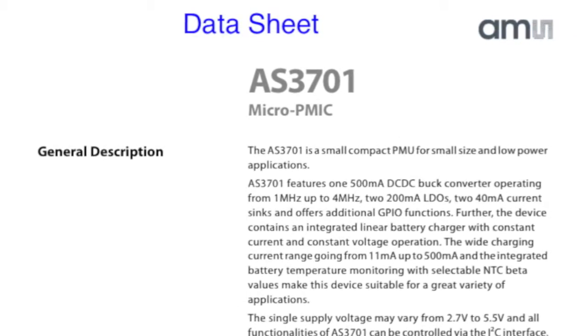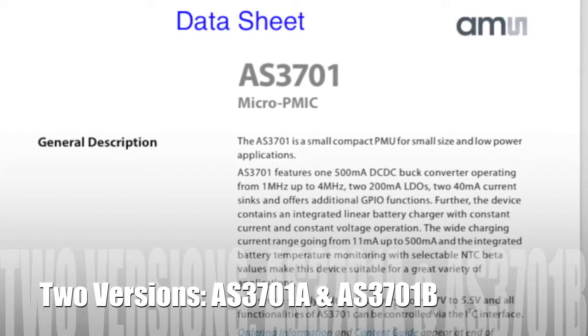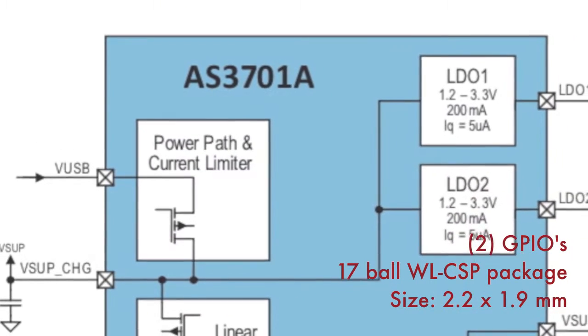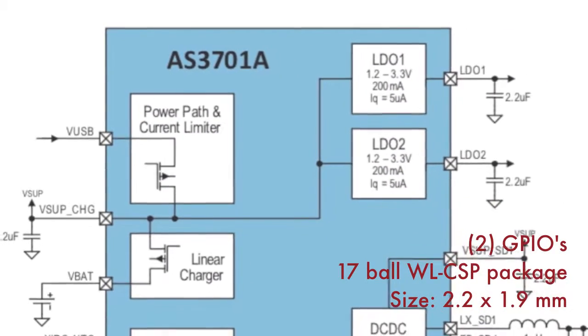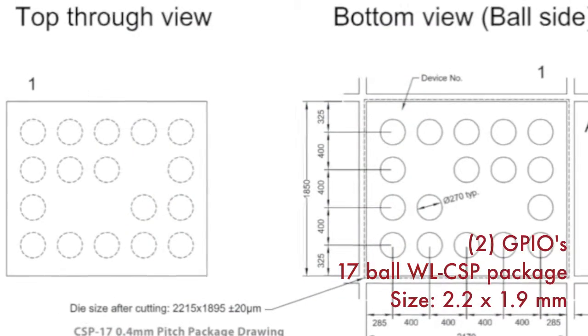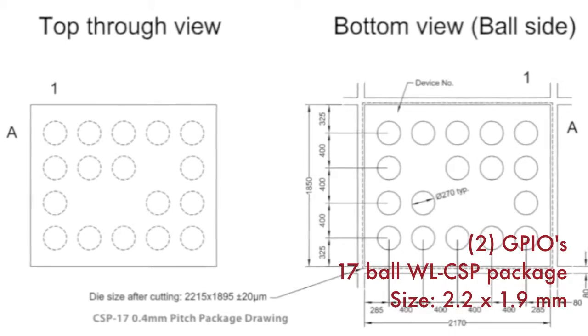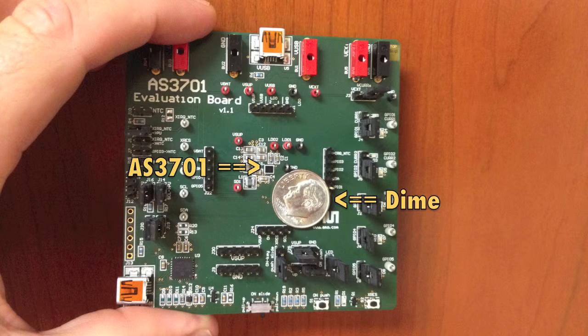The AS3701 comes in two versions, A and B. Both are amazingly small for how much functionality they provide. The AS3701A version includes two general purpose input outputs, or GPIOs. It comes in a 17-ball wafer-level chip scale package, with a size of just 2.2 by 1.9 millimeters. For comparison, take a look at the size of the AS3701 device when next to a U.S. dime — it is the very small black rectangle in the center of the circuit board.